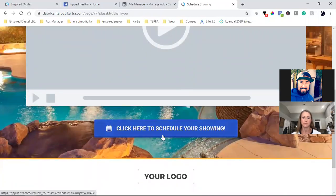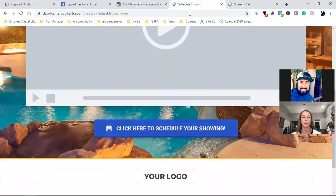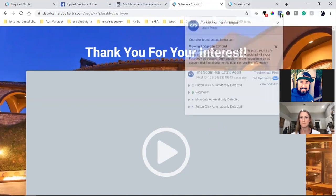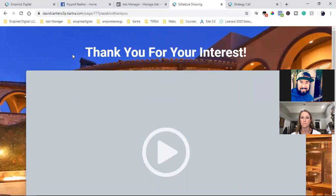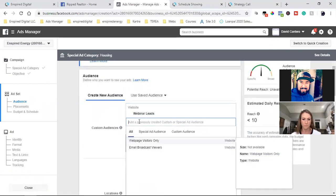Once they click the button, it takes them straight to your calendar where they can schedule a call. I have my Facebook pixel tracking everyone who landed on the landing page, and also tracking everyone who lands on the Thank You page. In Facebook, I create a custom audience of everyone who landed on the Thank You page — this custom audience is my leads. So I can see audiences like 'webinar leads,' 'webpage visitors only' — people who landed but didn't fill out the form — and 'email broadcast viewers.'